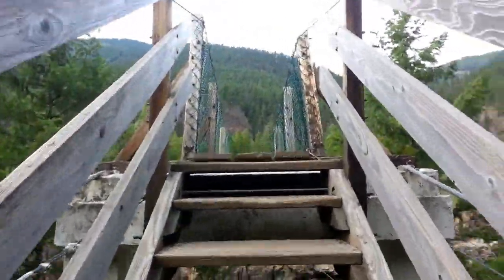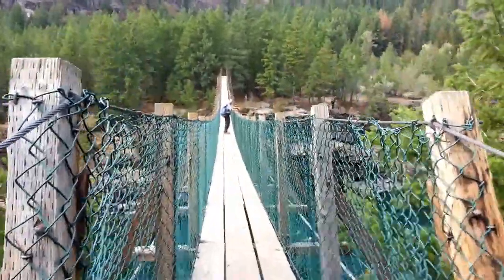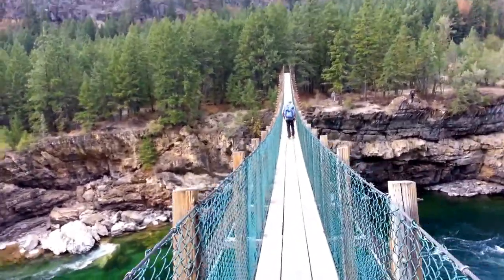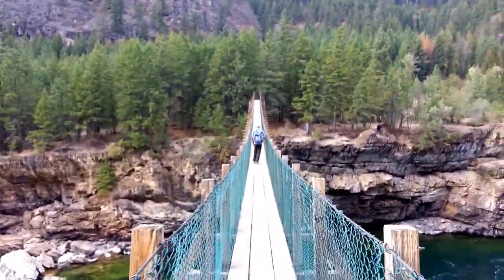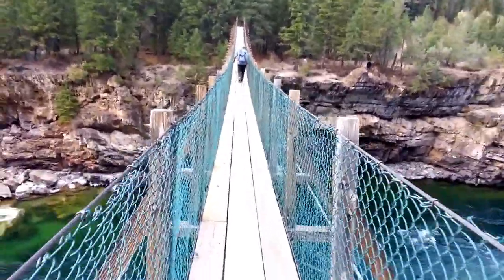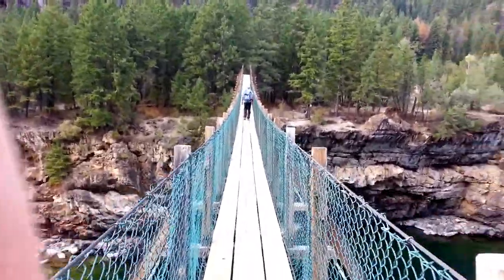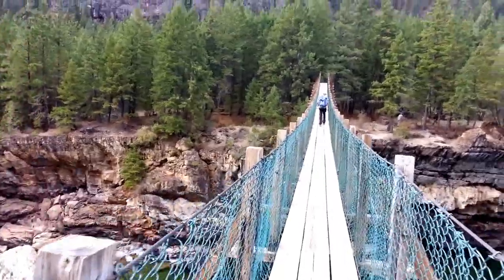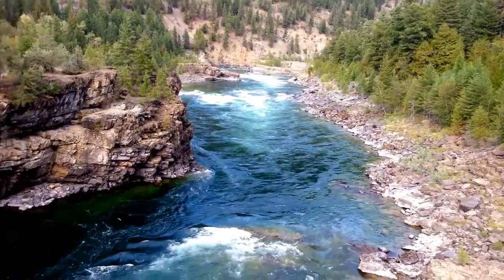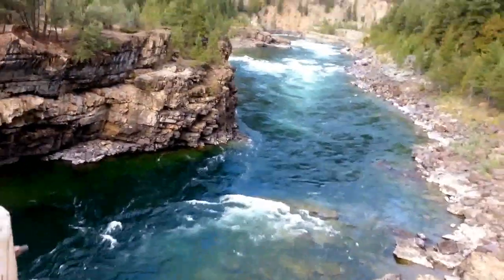We're up to the swinging bridge now — five person limit, it says on this bridge. That's kind of weird, makes you think it's not the safest. Hopefully that guy's backpack in front of me isn't too heavy. Wow, yeah, this thing's really swaying. This is like one of those bridges that shakes and wobbles when you walk across it, like a play area for kids, but this one is over the whole Kootenai River.